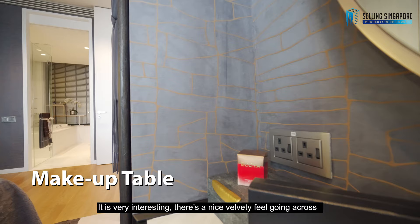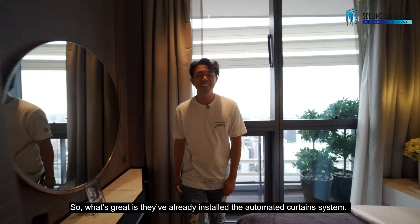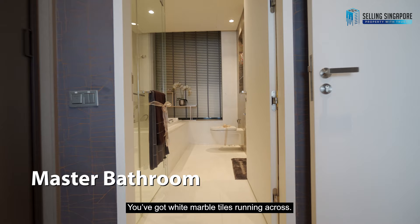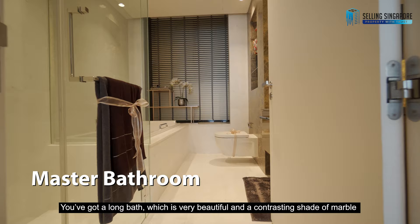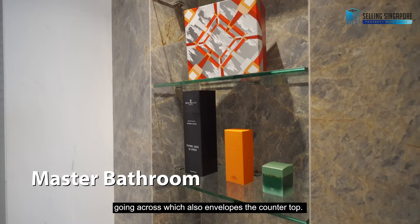Check out the wallpaper — it has a nice velvety feel with bronzy linings across, and it's very beautiful. They've already installed an automated curtain system, so at the click of a button, it closes right up. Right across, there's also an immaculate bathroom with white marble tiles, a long bath, and a contrasting shade of marble enveloping the countertop.